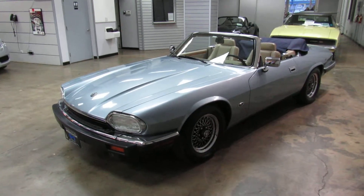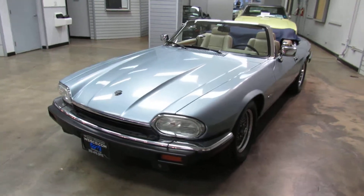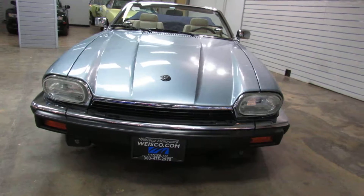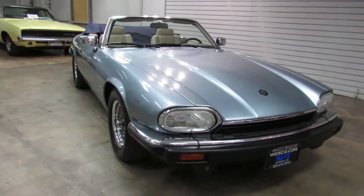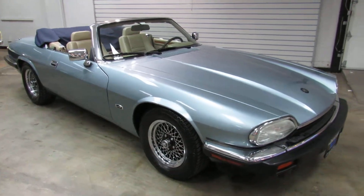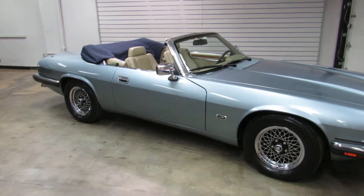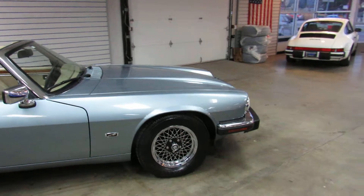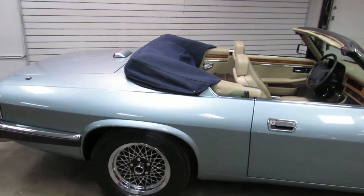This is a 1993 Jaguar XJS Convertible. This car has only got 38,000 original miles. We've had it inspected and checked out by a Jaguar specialist shop and got a good bill of health. We have the original owner's manual, a clean Carfax, and two sets of keys.